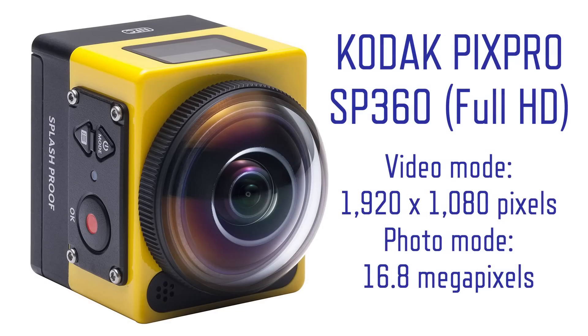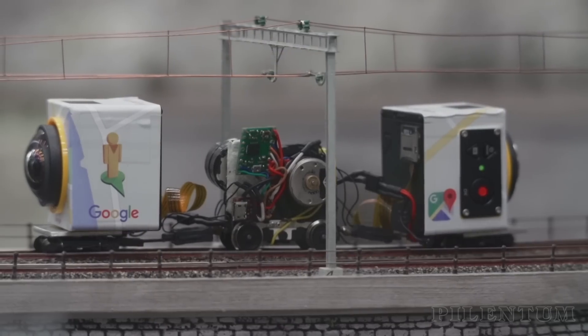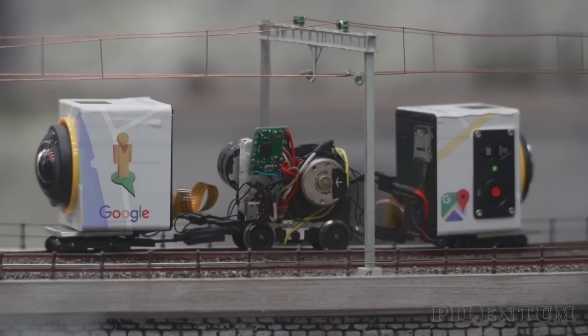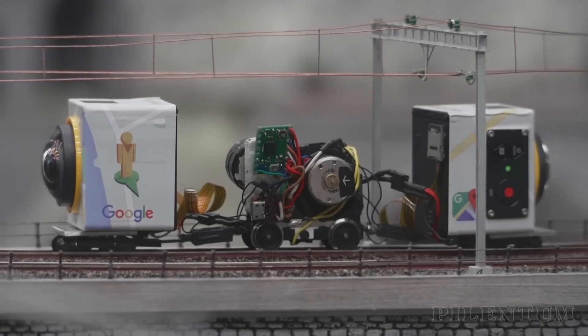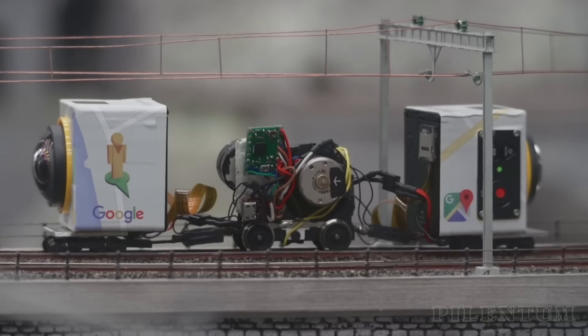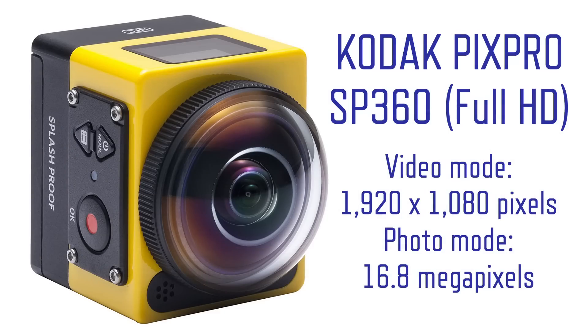In comparison, the yellow camera housing of the Kodak PixPro SP360 is clearly visible on the Google Railcar. This camera is very good for creating 360-degree panoramic views. Especially looking at the results on Google Street View, the camera's image quality is surprisingly very good. At that time, Kodak offered this camera which made video recordings in 1920 by 1080 pixels, and photos were taken with 16.8 megapixels.